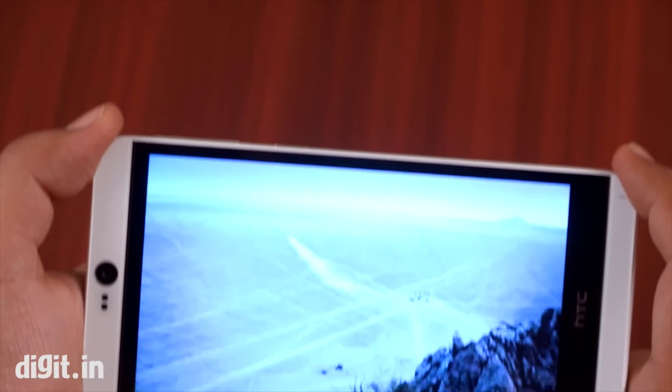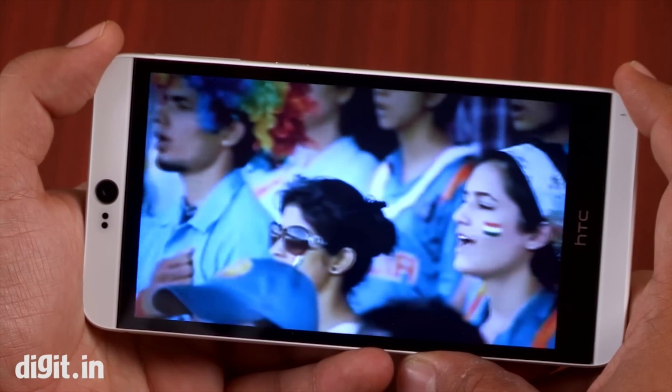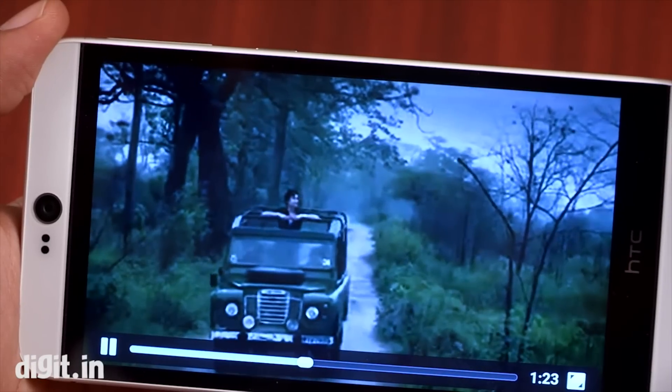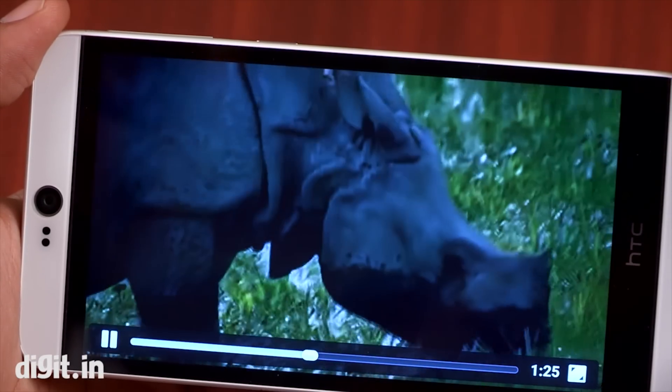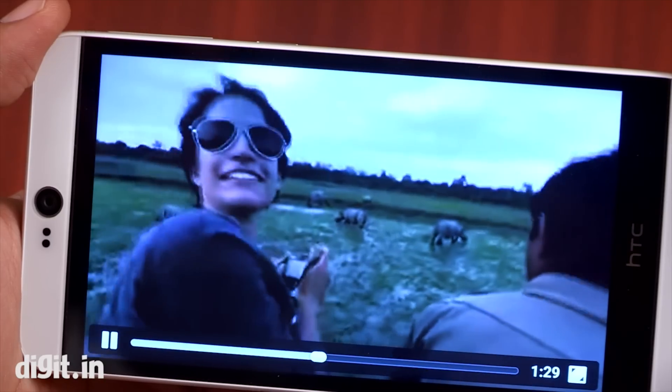The Desire 826's 1080p 5.5-inch display is just beautiful from every angle you look at it. There is no denying that this is one of the best 1080p displays in its segment. The display is bright and easily visible under direct sunlight, so everything looks great on this screen.